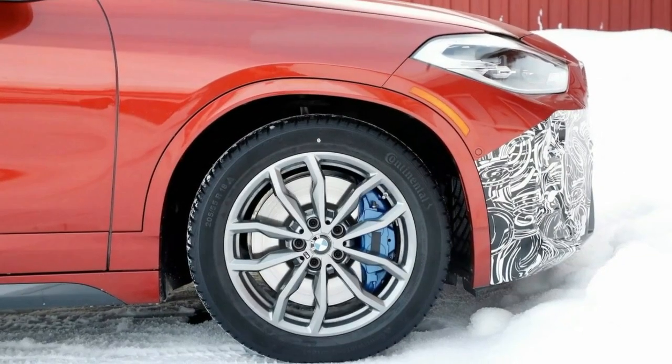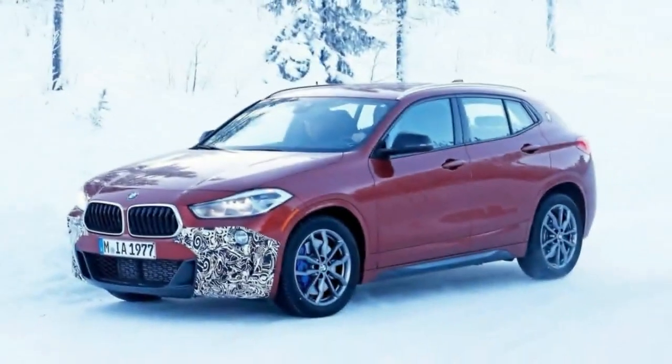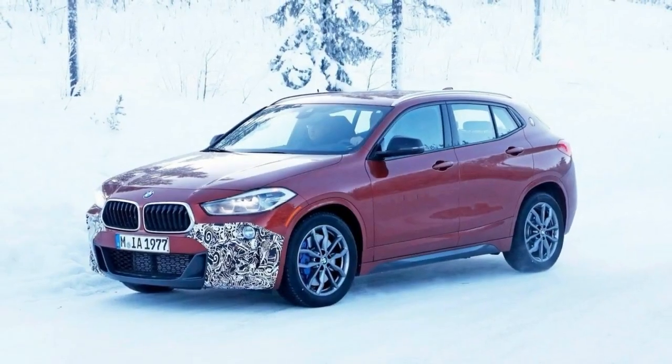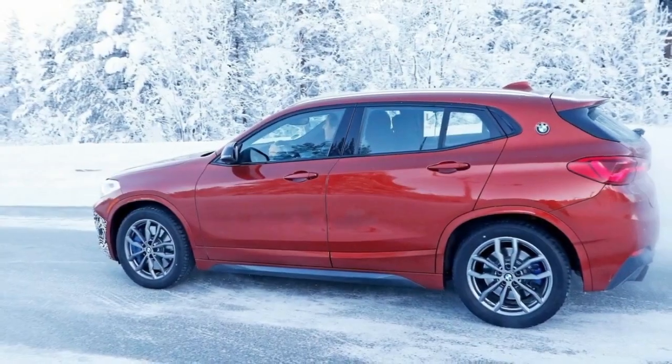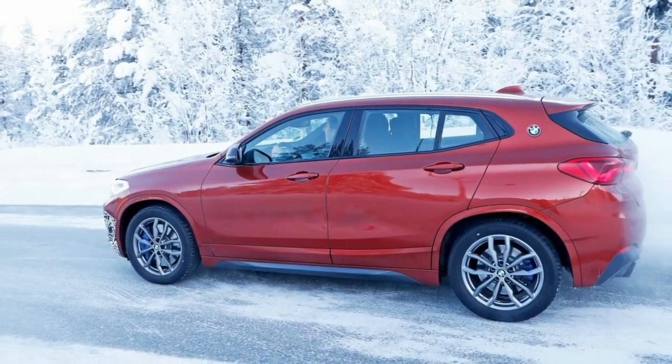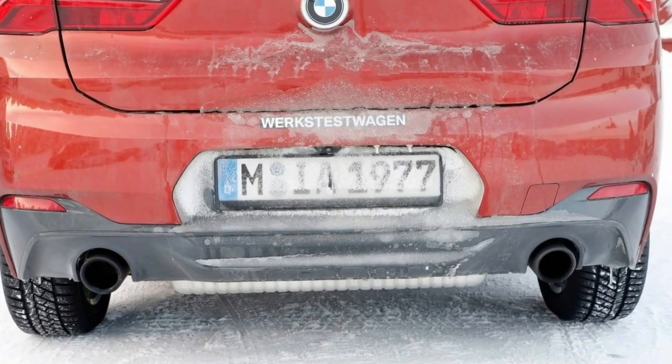The performance model is going to be called the 2019 BMW X2 M35i, just like the hatchback sibling. It's going to be paired with a more potent engine — the latest reports claim the SUV is going to use a new 2.0-liter twin-turbocharged mill which will reportedly be able to pump out up to 300 horsepower.